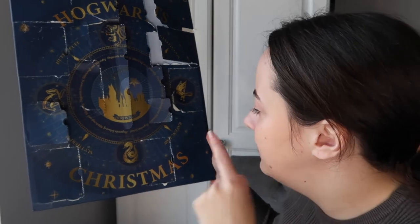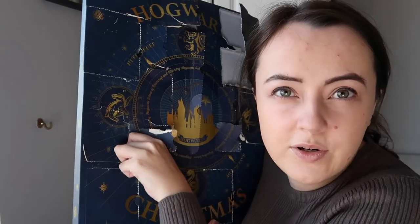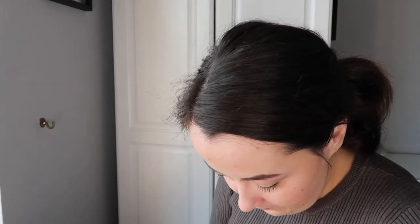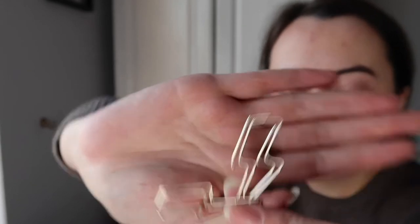Number fifteen is a little square right here. Number fifteen is a paperclip - it's a lightning bolt paperclip! We got two paper clips, and these are the hardest things to get out. Two lightning bolt paperclips - very, very nice. I actually like that, that's really nice.